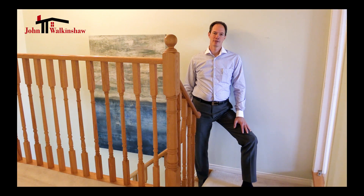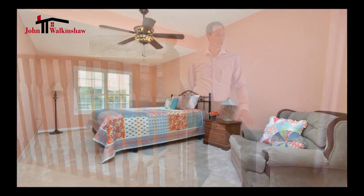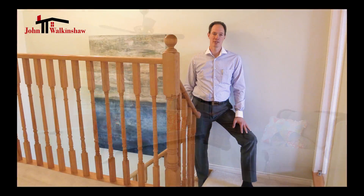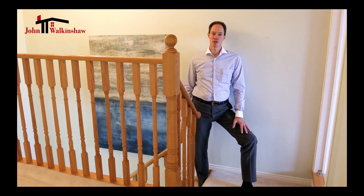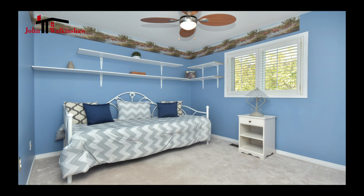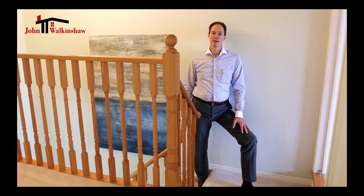As you come up the stairs you enter a room that is currently set up as a bedroom but would make a fantastic office and still leave three additional bedrooms in the home. You also have a large bedroom on the front of the house again with a large window and a large closet. Next to that down the hallway is a second bedroom, again with a large closet and an excellent size room.